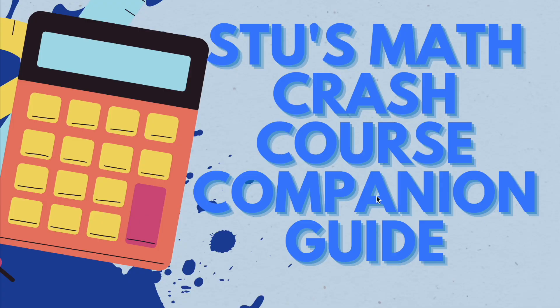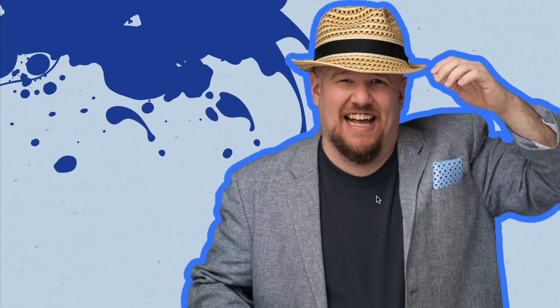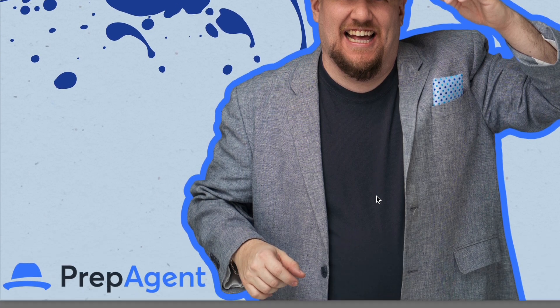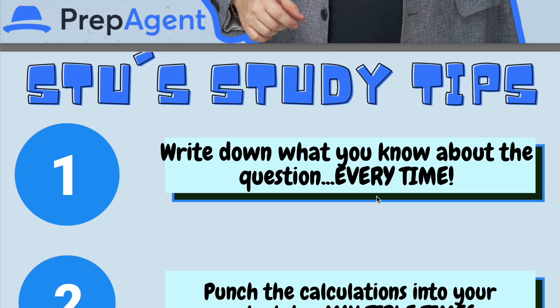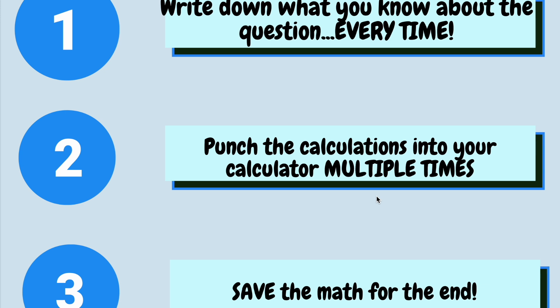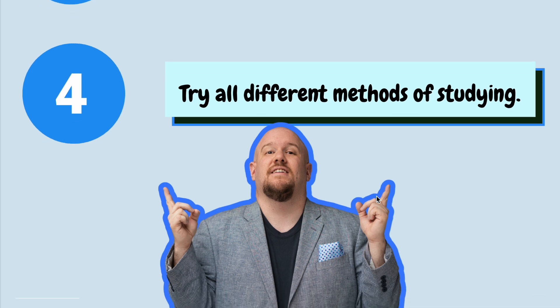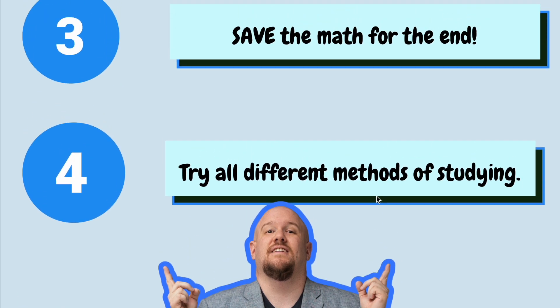So today, I'm going to go over math questions and give explanations to help you understand what you need to do when taking your real estate exam. My information today is taken from Stu's Math Crash Course Companion Guide. Stu is one of our instructors here at Prep Agent. Stu's study tips: write down what you know about the question every time, punch the calculations into your calculator multiple times, save the math for the end, and try all different methods of studying. At Prep Agent, we try and make as many different ways to learn as possible — from flashcards, to practice questions, to webinars, to different types of PDF files.